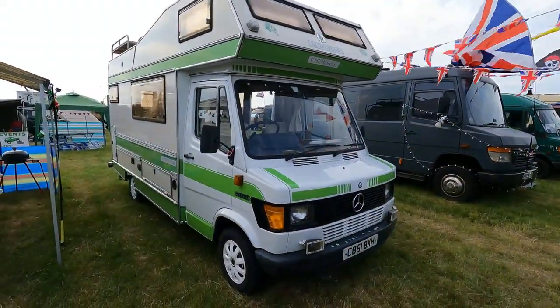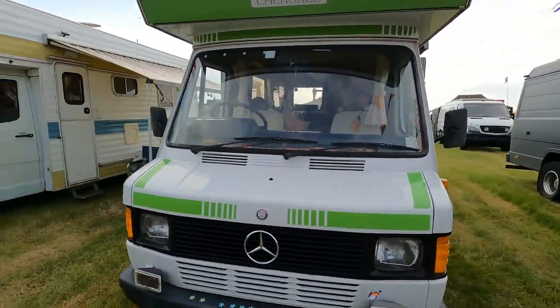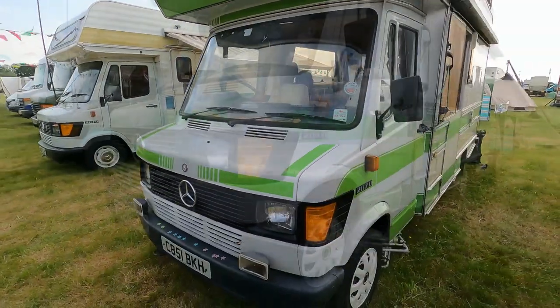Wow, you don't see many Auto Trails like this one — look at this Auto Trail. Absolutely loving it. What a beauty.